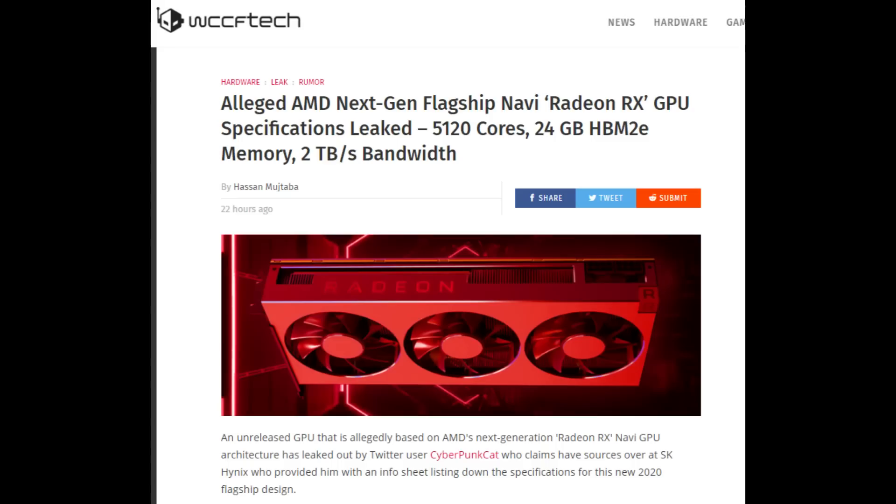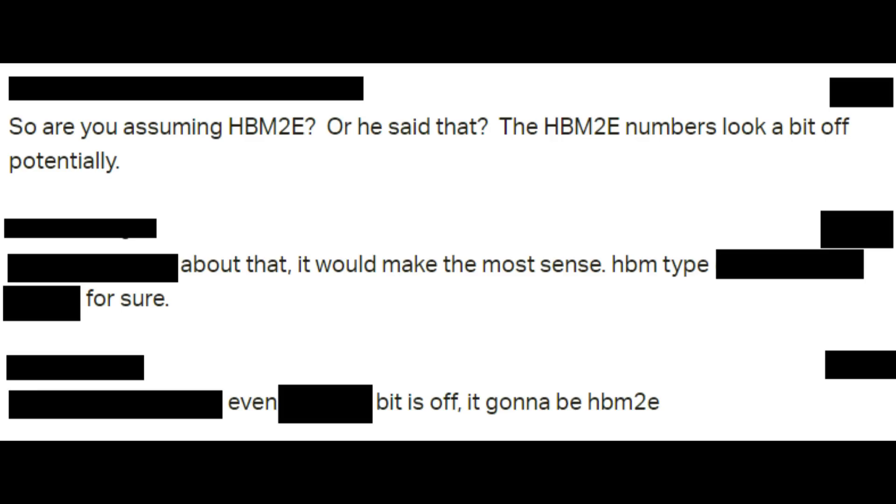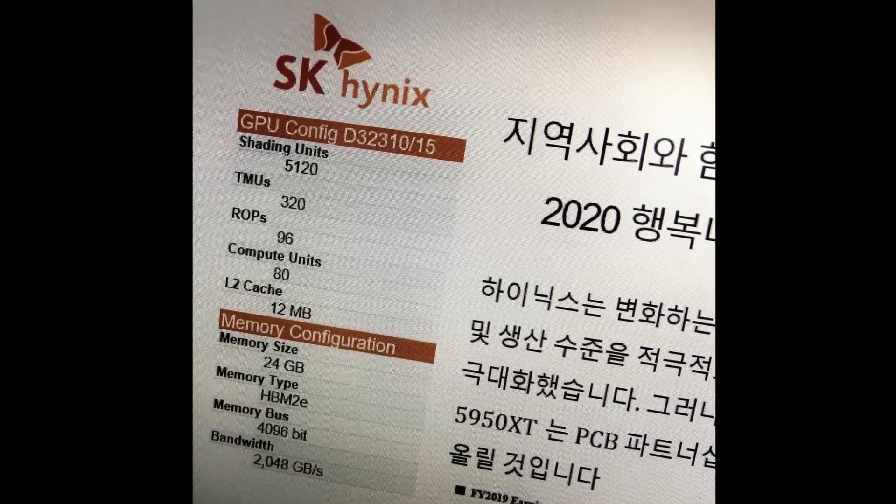Now one more thing about RDNA 2: a lot of rumors are coming out about 80 compute units and HBM2e, and this is what I confirmed late last year. Big Navi — one of the biggest versions — around 80 compute units and 24 gigabytes of HBM2e with a 4096-bit bus. I said that couldn't be correct because the bus didn't line up with the capacity, but I just miscounted HBM2e — it was me doing rough math wrong, which is a reason that video isn't up anymore. But those specs look scary accurate to what I was told a while ago. There's a lot of people poo-pooing these newer Big Navi leaks — I think they're pretty much all accurate.